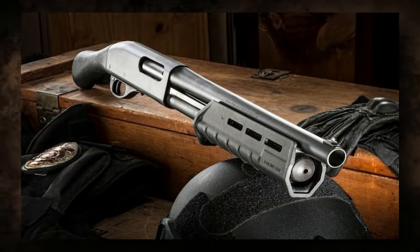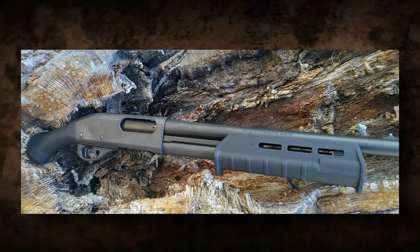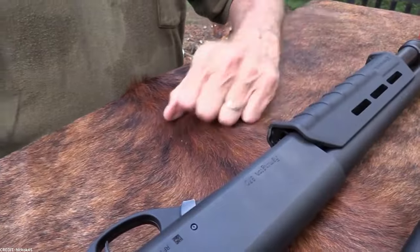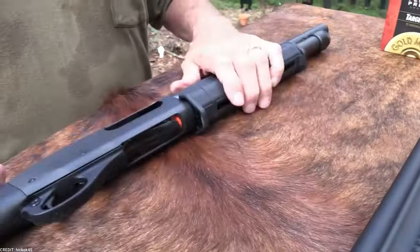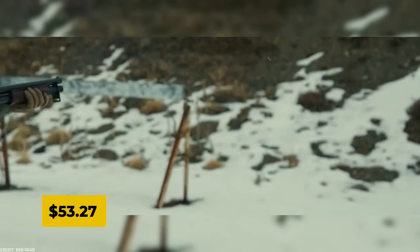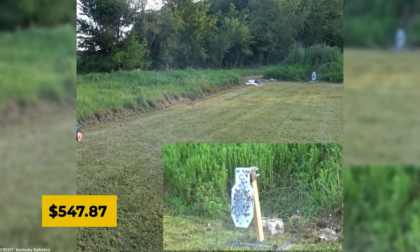The TAC-14 is more than just a shotgun. It is a representation of steadfast defense and radiant elegance, showing us that power and grace can coexist in perfect harmony. Over the previous year, the new value of a Remington TAC-14 shotgun has increased by $53.27, bringing its price to $547.87.